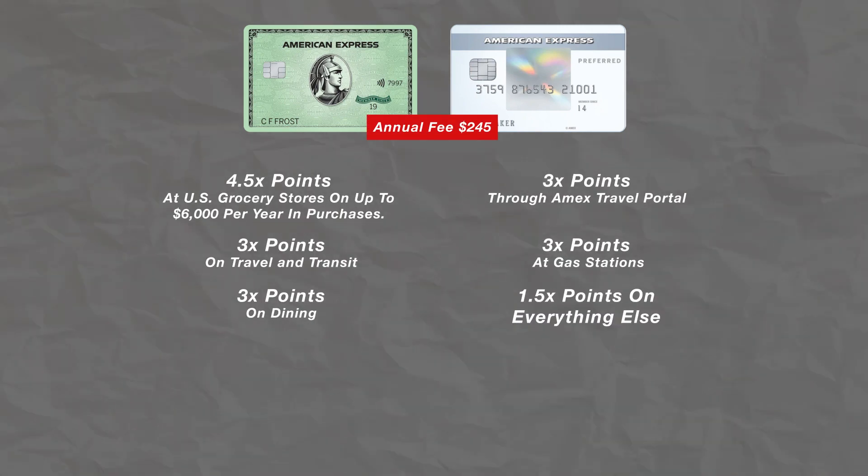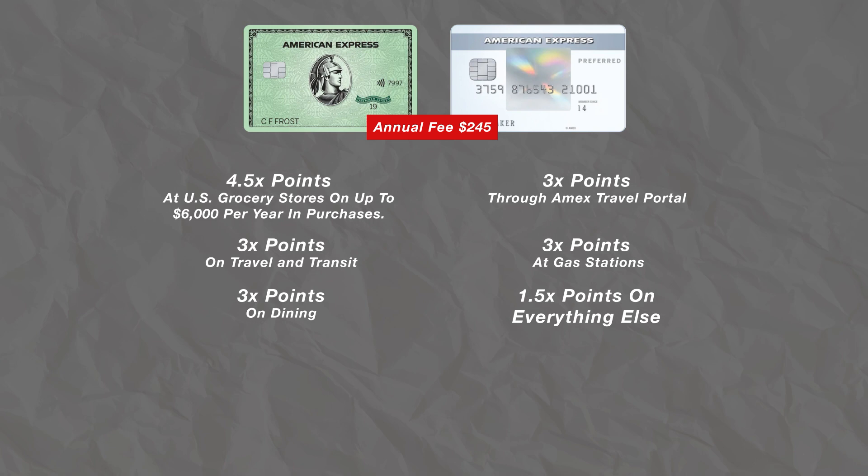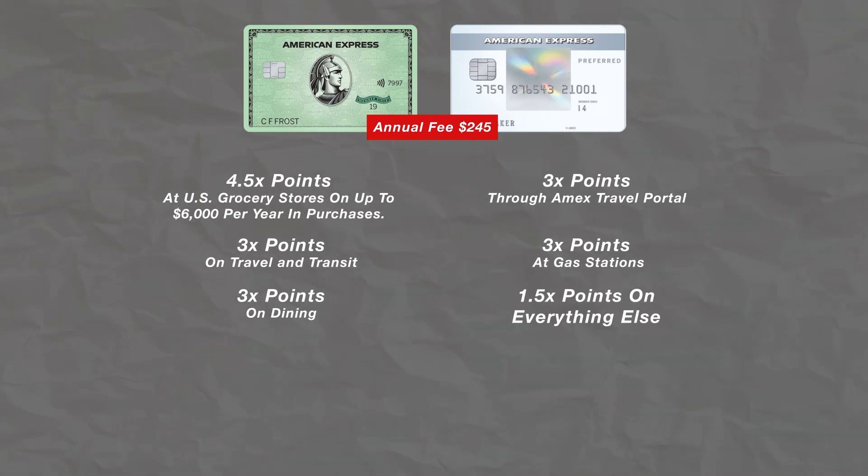If we pair the green card and the Everyday Preferred card in a setup, it would look something like this. The two-card setup would cost $245. You'd be receiving 4.5x back at grocery stores, 3x back on travel and transit, 3x back on dining, 3x back on purchases made through Amex Travel, 3x back at gas stations, and 1.5x back on everything else. Keep in mind you'll need to make 30 or more transactions on the Everyday Preferred card to get those elevated multipliers. You'll also be getting the Clear credit as well as the Lounge Buddy credit.